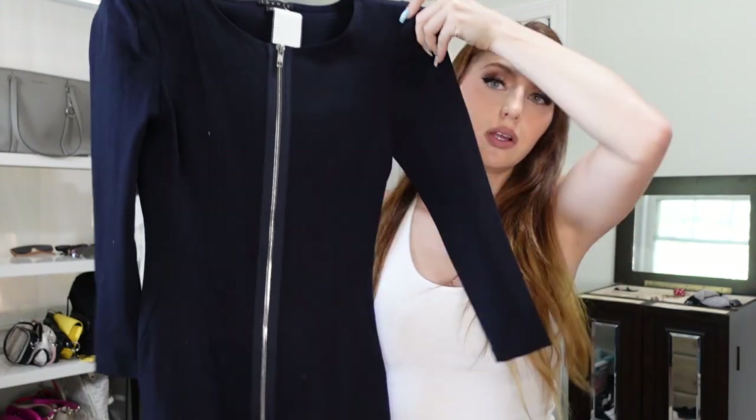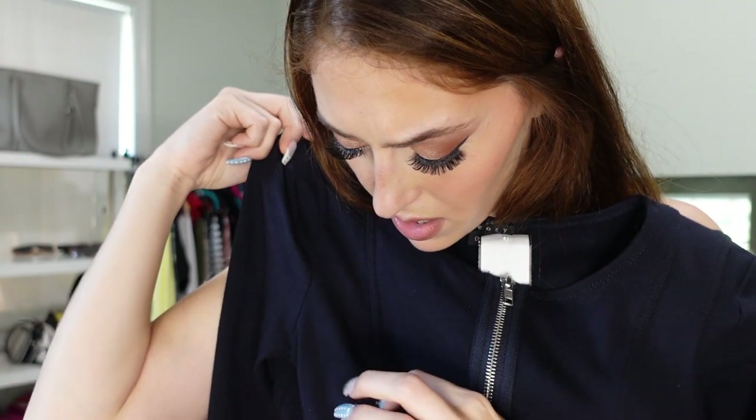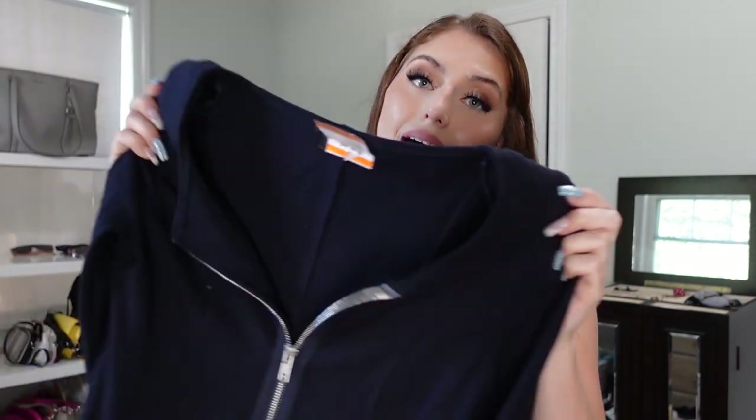The next dress I bought is by Theory, and it's a zero. I have really outgrown my days of being a size zero, but this is such good quality — Theory is such a good name — and I thought it was super cute. It has a zipper all the way down, it's navy blue. I love this detailing, and it has shoulder pads. Something's on it, but I think it's super cute. It's a nice thick cotton material so it's going to be really nice for fall. This was $11.49.